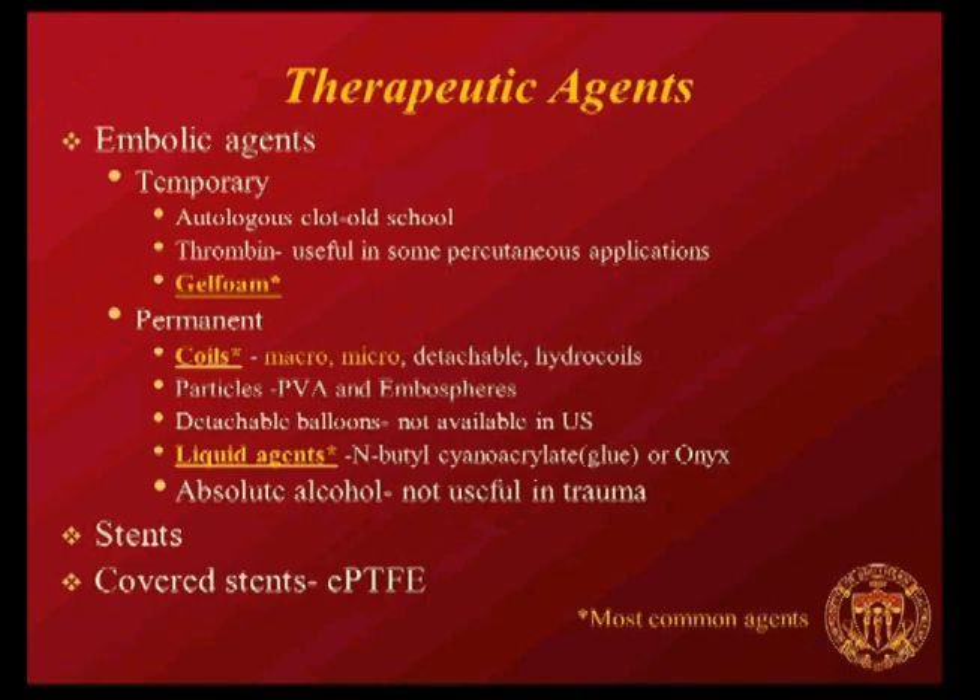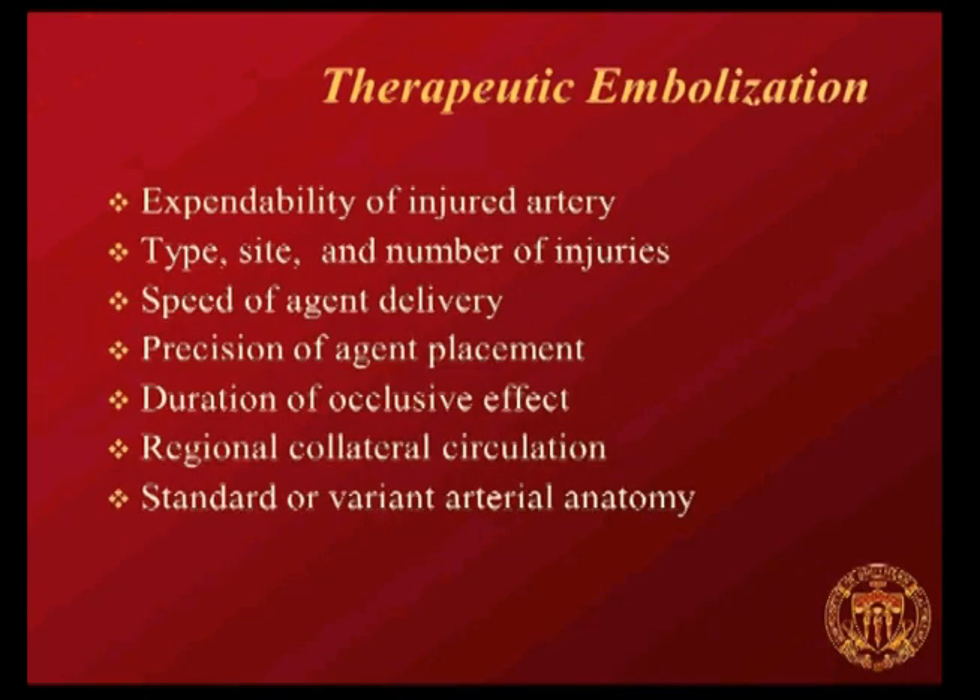For trauma, the agents are going to be either gel foam or coils, though we use liquid agents not uncommonly. When doing an embolization, you need to consider the expendability of the injured artery, the type, site, and number of injuries, your agent and how quickly it can be delivered, how precisely you need to place your occlusive agent, the duration of occlusive effect you want, the collateral circulation, and standard and variant arterial anatomy.